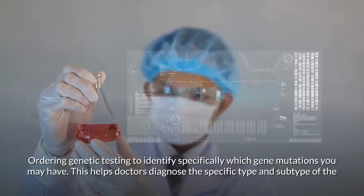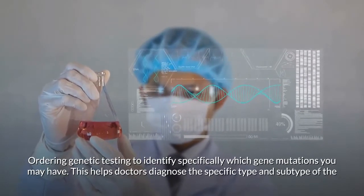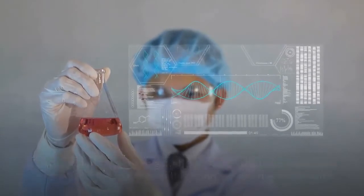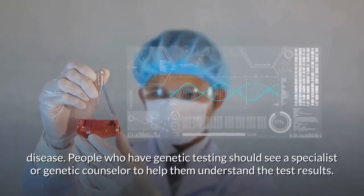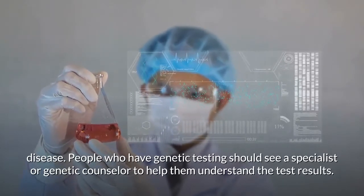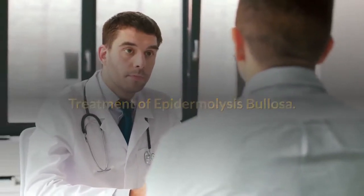Doctors may also order genetic testing to identify specifically which gene mutations you may have. This helps diagnose the specific type and subtype of the disease. People who have genetic testing should see a specialist or genetic counselor to help them understand the test results.